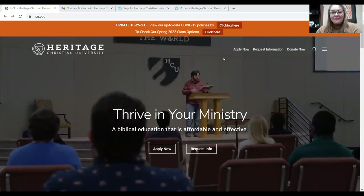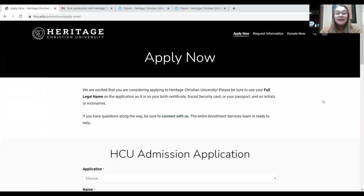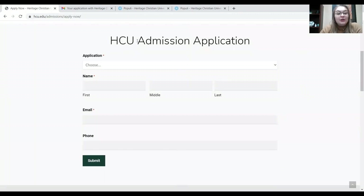Let's get ready to apply — let's click Apply Now. Now that we've clicked that button, it's taken us to the application page. If you scroll down, you'll see HCU Admissions Application. This initial application is just the beginning, so the whole application isn't this short — it's a little bit longer. But this is the first part that you can fill out on the website.